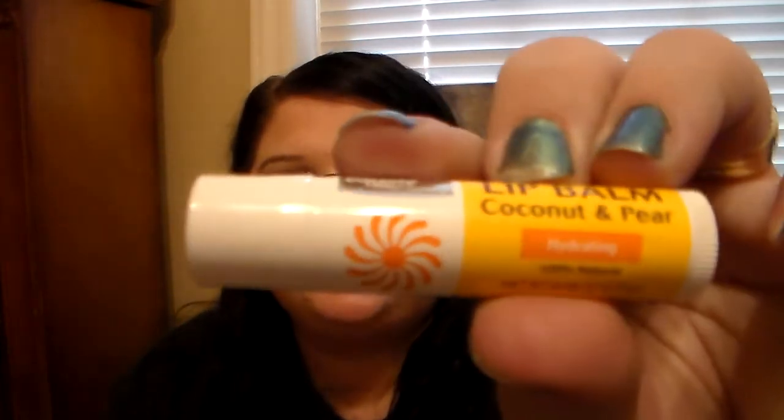Then I have this cute little lip balm. This is Rosie the Riveter, and this is the Cherry Flavored Lip Balm. I got this on vacation when I went to Colonial Williamsburg last summer, and I thought it was super cute. And then I have this I got from Walmart — this is the Equate Beauty brand lip balm as compared to the Burt's Bees Coconut and Pear. This is their version of it.